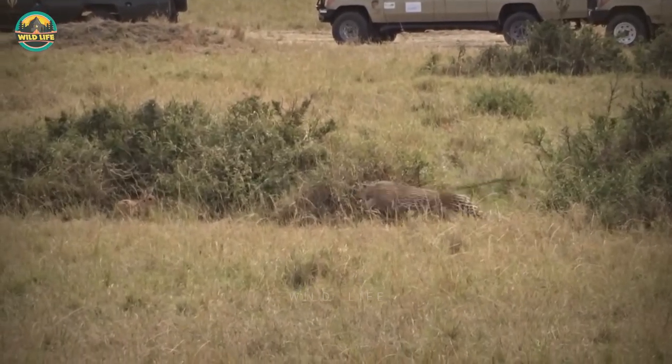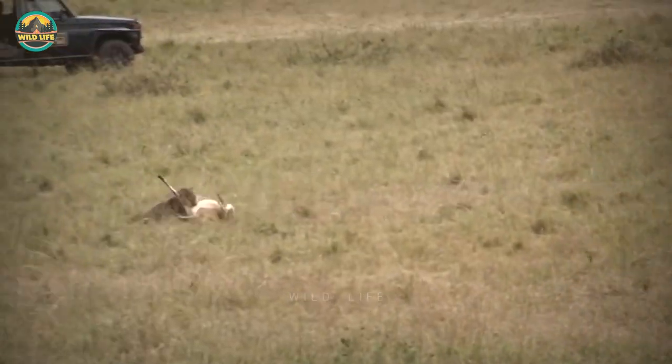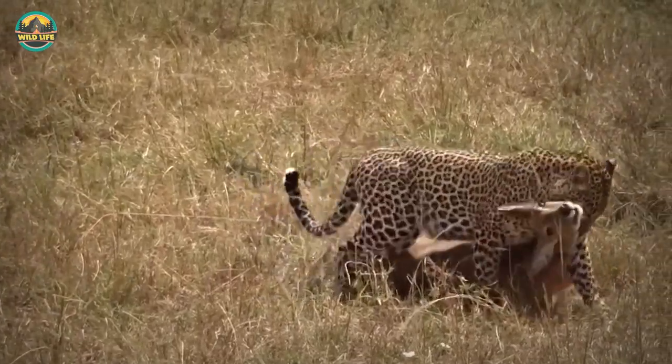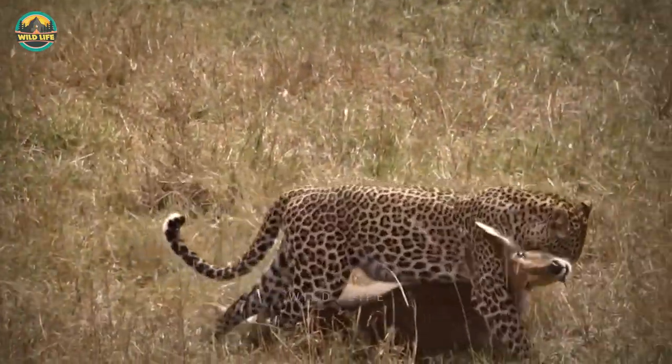Number 45: This leopard sneaks up on an antelope and it takes the feline seconds to capture its prey and kill it. After the antelope struggles briefly to free itself, the big cat can be seen dragging its kill back to ground.